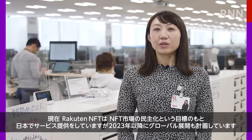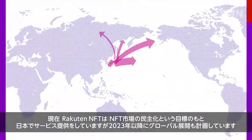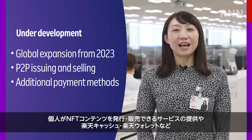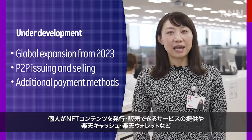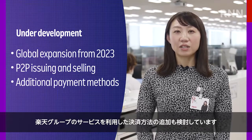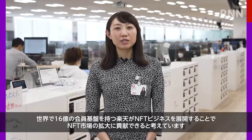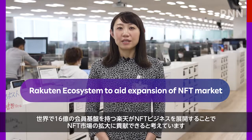We expect to expand the service to overseas from 2023 under our goal of democratizing the NFT market. We are also considering the potential for providing services that allow P2P issuing and selling of NFT content, as well as aiding payment methods that utilize Rakuten assets such as Rakuten Cash and Rakuten Wallet. We believe that Rakuten, with a membership base of over 1.6 billion customers, can contribute to expanding the NFT market through its involvement in the NFT business.